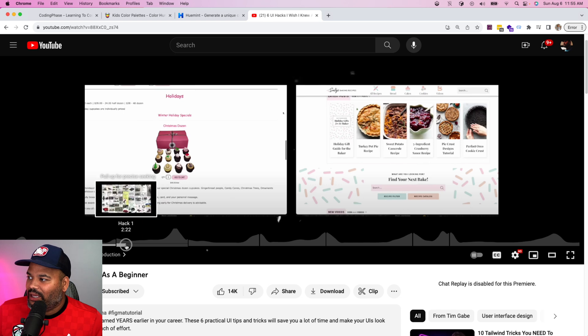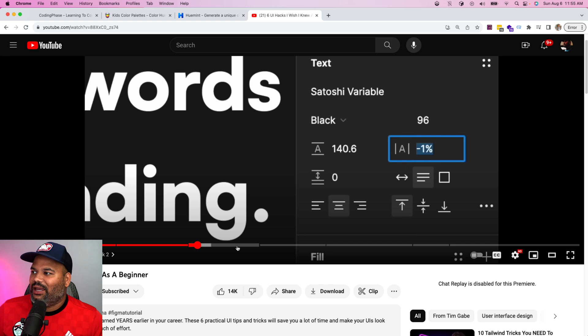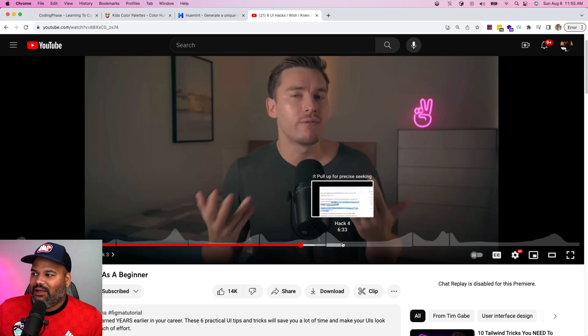He gives you hacks on line height, letter spacing, and a whole bunch of stuff. I don't want to spoil everything — I want you to go watch it yourself. Trust me, I'm putting it here because it's legit. Everything I see wrong in most people's portfolios or web applications, he basically addresses in this video. If you watch it, you're going to understand what you've been doing wrong.